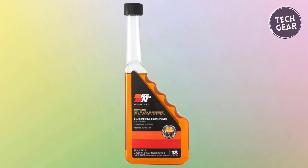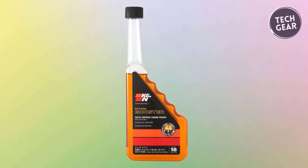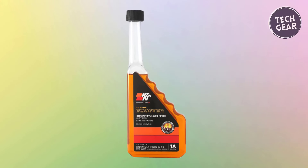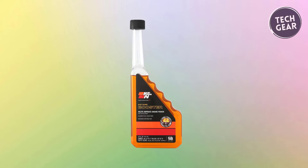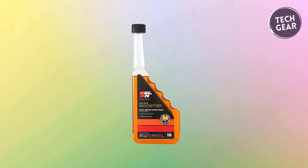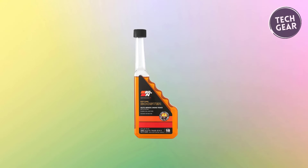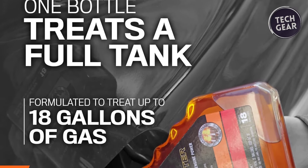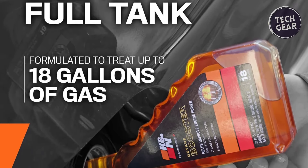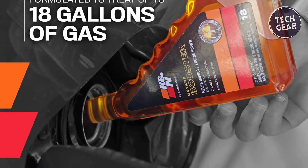By minimizing knocks, pings, and hesitation, K&N Performance Plus contributes to a smoother and more responsive driving experience. The product's versatility is underscored by its safety on essential engine components such as catalytic converters and oxygen sensors, eliminating concerns about potential damage. Each bottle of K&N Performance Plus is formulated to treat a full tank of gasoline, making it a convenient and cost-effective solution for regular use.